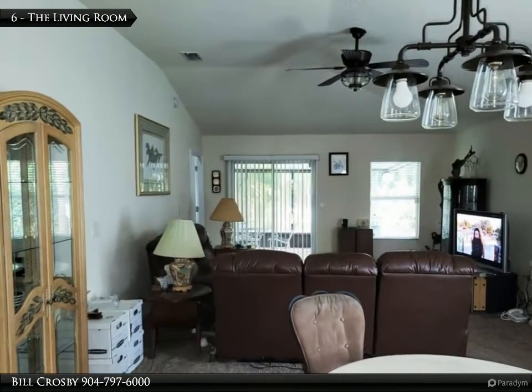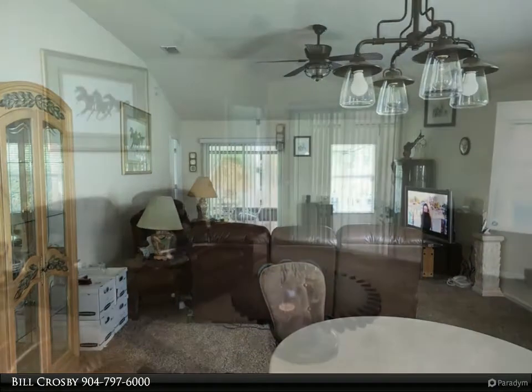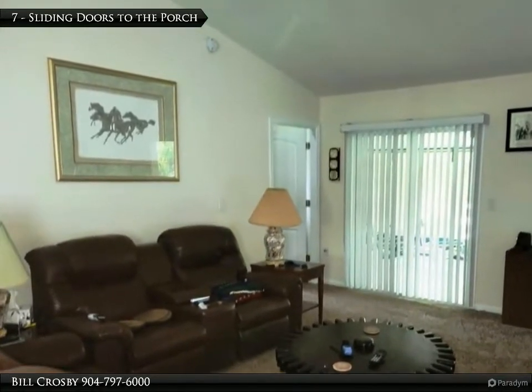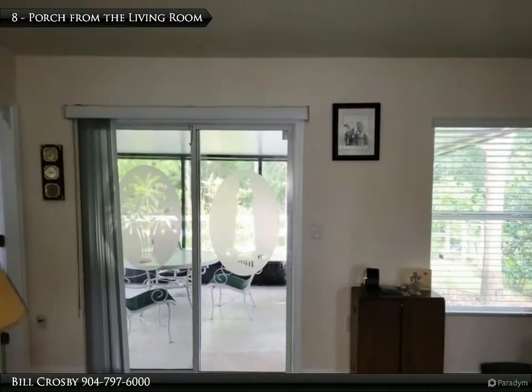The living room has plenty of room for entertaining. The sliding doors at the rear left of this picture lead to the back porch. Nice view from the living room.